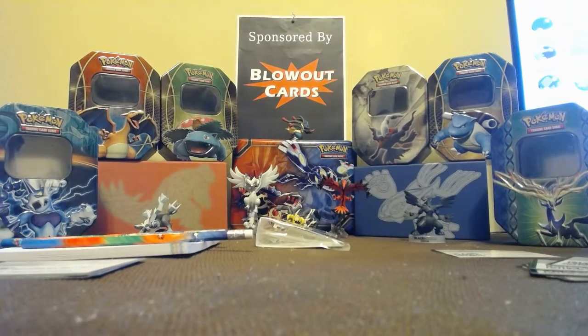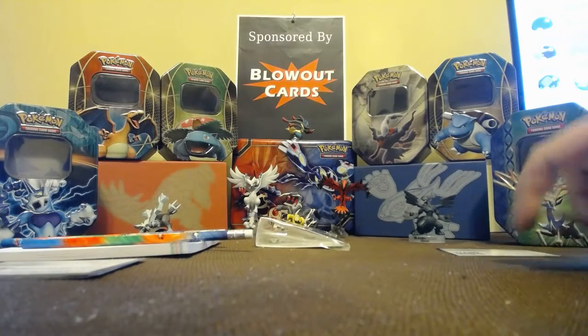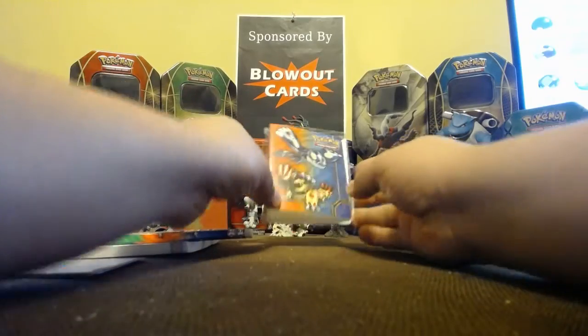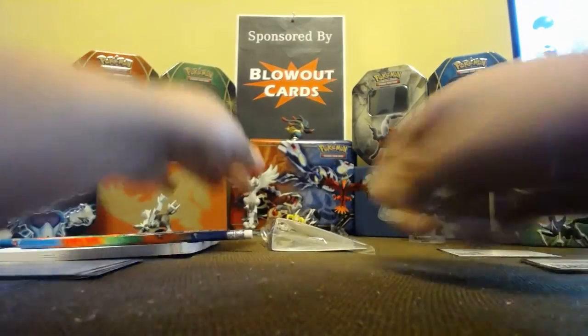How's it going everybody, it's Angel from Blowout Cards back again for another giveaway video. We finally hit over 50 subscribers — thank you everybody for subscribing to the channel. I'm looking forward to a lot more videos for you guys. So I'm going to do a giveaway here, similar to the previous one where I gave away the Sharpedo EX, but with a little bit more. We have the mini binder from the Primal Clash Collector's Chest.